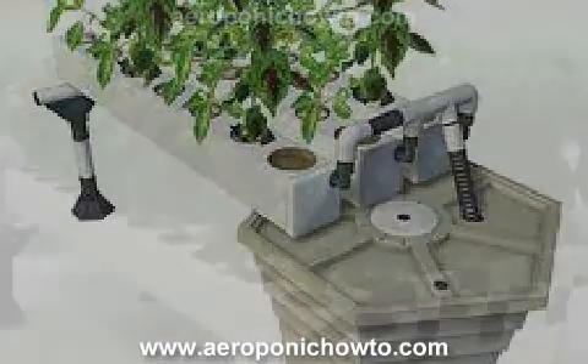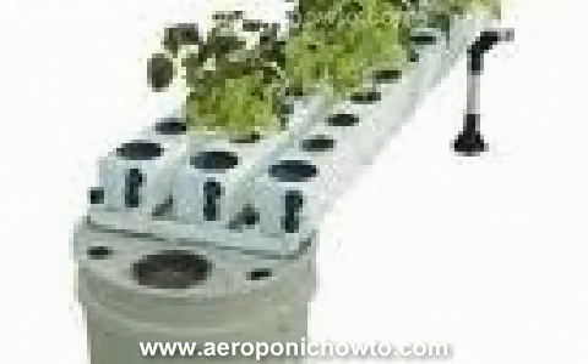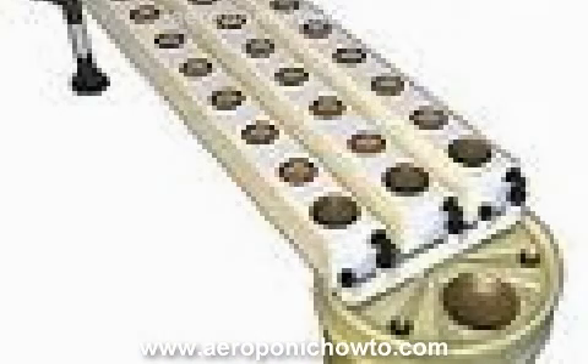The benefits of the Aeroflow are that it's pre-made with no trial and error. It comes with all you need, including pump and nutrients. It is very easy to set up, comes in an assortment of sizes, produces great yields, and is easy to maintain.